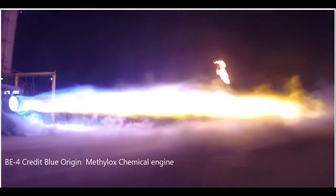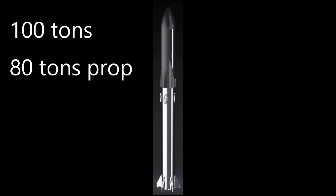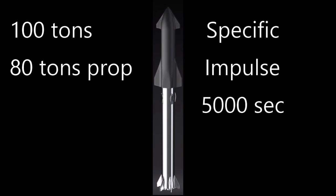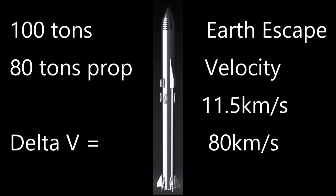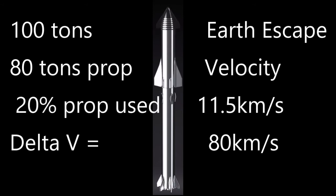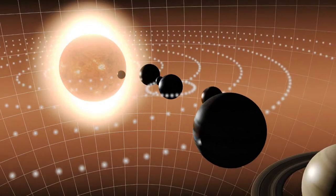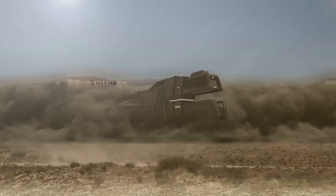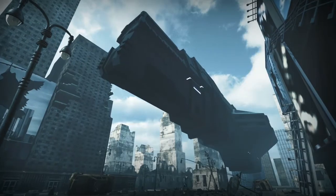What could we do with this kind of power, efficiency, and thrust? If we take the mass of a SpaceX Starship — about 100 tons, with 80 tons of propellant — and apply it to our theoretical pulsed nuclear thermal engine, we get a delta-V of 80 kilometers per second. That will let us reach Earth escape velocity burning only 20.5% of our fuel, assuming 11.5 kilometers per second delta-V to launch from Earth. This leaves us with almost 80% of our fuel and a delta-V reserve of 68.5 kilometers per second. We could go to Mars, land on Mars, launch from Mars, come back from Mars, and land back on Earth using a total of about 34 kilometers per second.